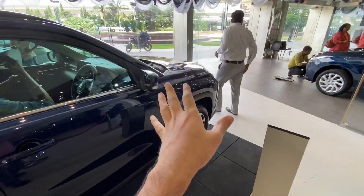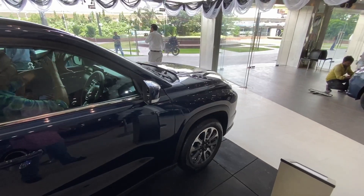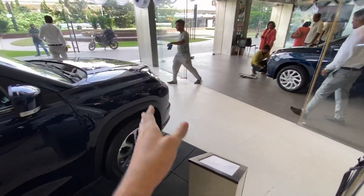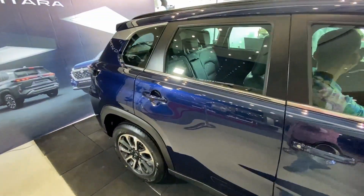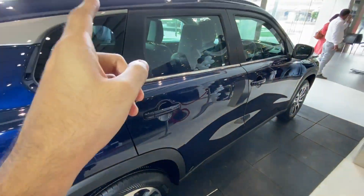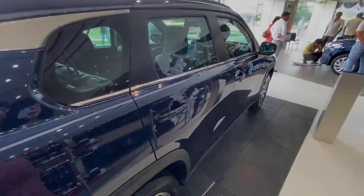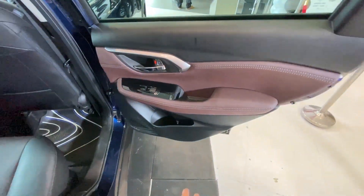This is the 1.5 Alpha variant. The Alpha Plus with the hybrid engine is a different variant, and that review will come on my channel - so do subscribe for that. Now let's go to the rear seat and I'll show you the space and features available on the Maruti Suzuki Grand Vitara Alpha variant.